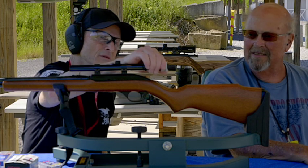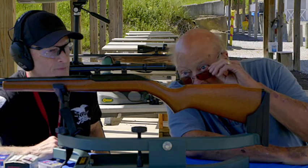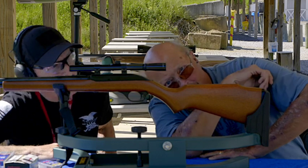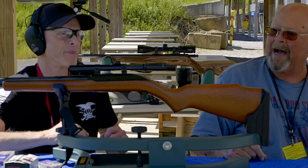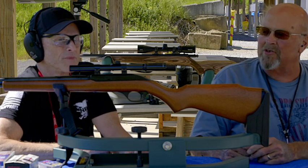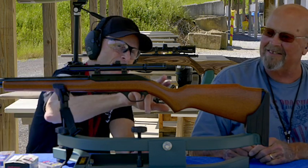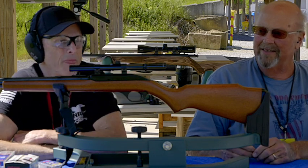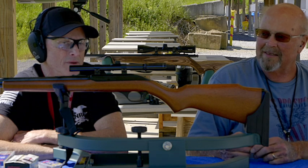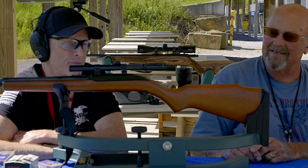A lot of times, scopes come with them too. This is a Bushnell four-power scope. I had one for mine — the first thing I did was take mine off and put on a one-inch scope because I use it for squirrel hunting. You don't get any light with these — it's 15 millimeters. They work alright just for target shooting, but I mean, you can buy them for $10.